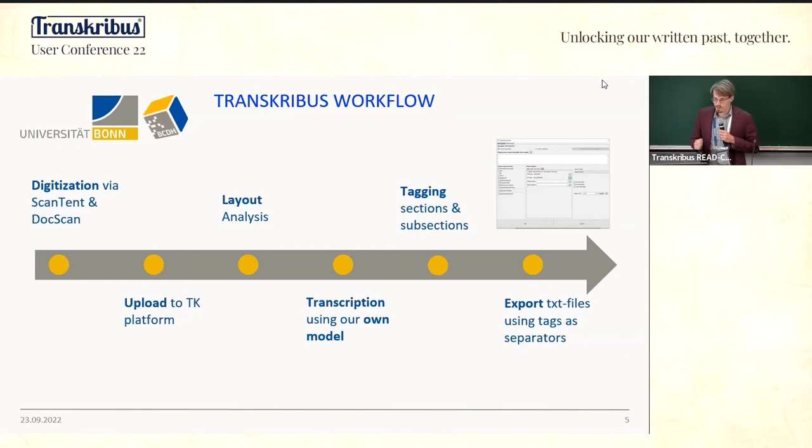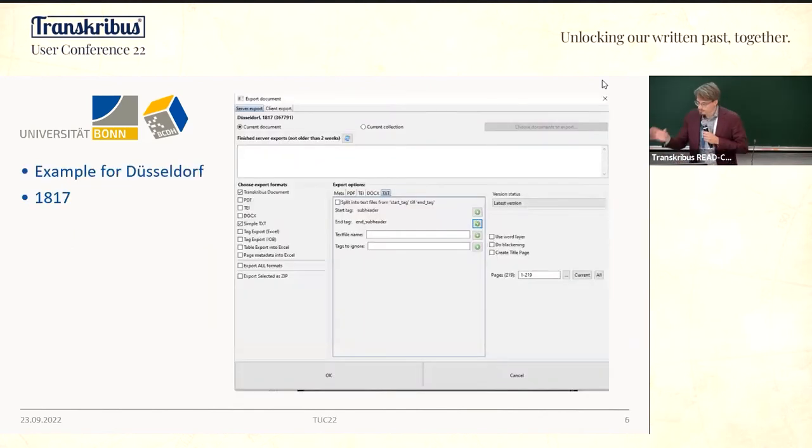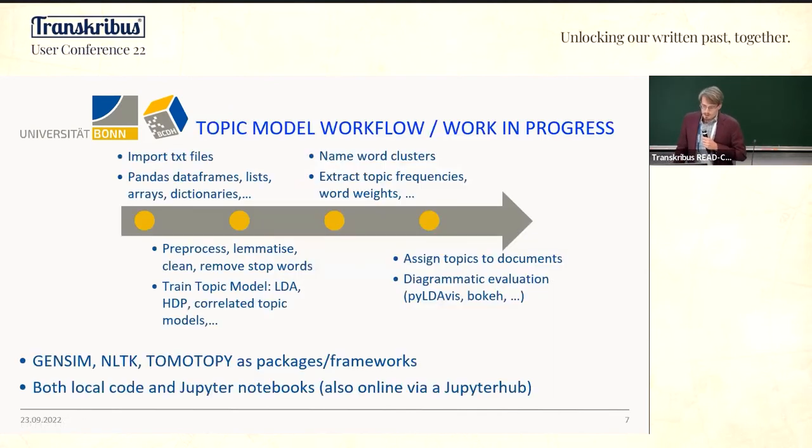We used these tags to export TXT files. For this use case, we commissioned a new export function that allows you to split TXT files via tags — start and end tags — which is a very useful tool. Then we have the topic model workflow, which is still work in progress, where we import our TXT files with a pandas DataFrame.